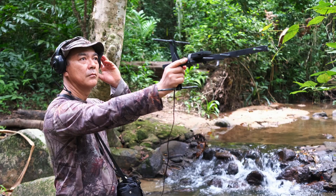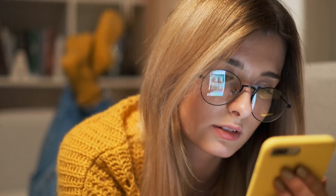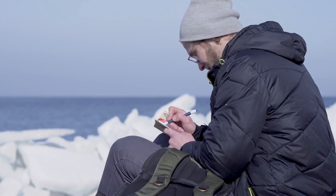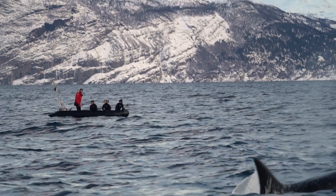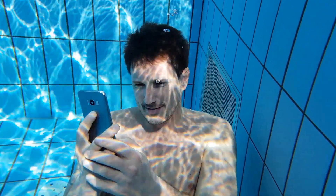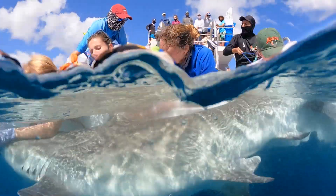When scientists track animals on land, they can use the same technology that allows us to send a text, doomscroll on Instagram, or keep tabs on our Uber Eats delivery. Things get a little more complicated if the animal you want to track is underwater. Just try making a call or using your phone's GPS in the pool and you'll see what I mean. So, how do marine scientists do it?